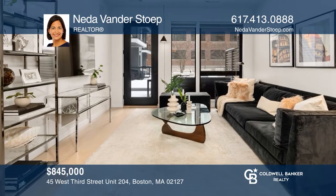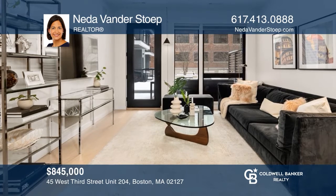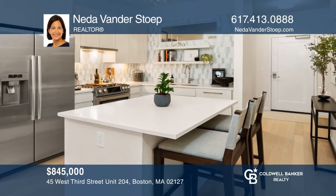Check out this one-bedroom plus den residence with garage parking and an oversized private patio in south Boston's Port 45 building. Act now and make this unit yours by calling Netta Vander Stoop.